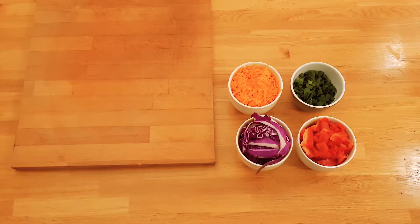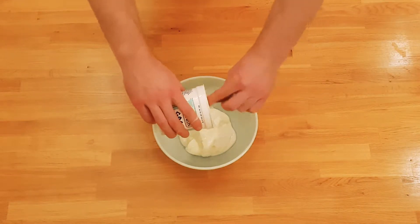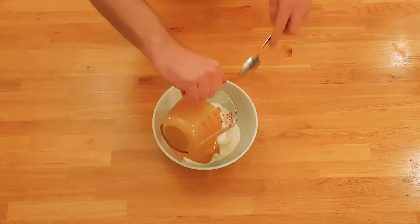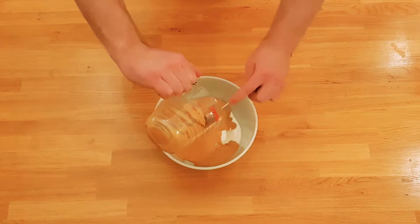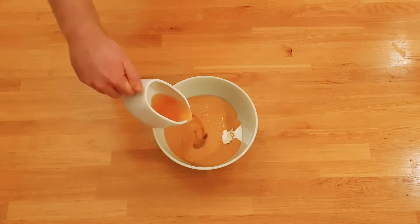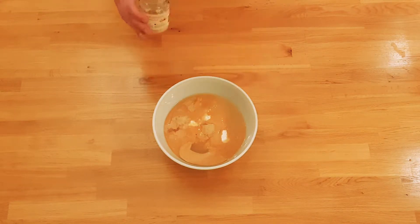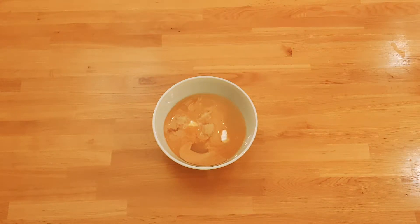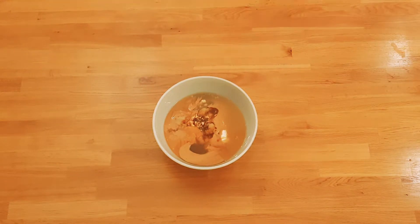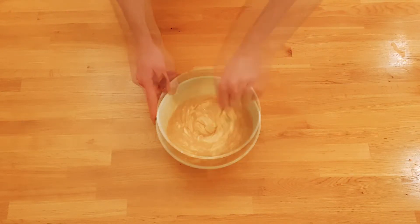Set the bowl aside and let's make some sauce. Add two cups of non-fat Greek yogurt to a bowl, then pour in one cup of peanut butter — you can melt this to make it easier to mix. Add in half a cup of lime juice, three teaspoons of minced ginger, and finally two tablespoons of soy sauce. Use a spoon to stir the ingredients together until you get a thick, consistent mix.